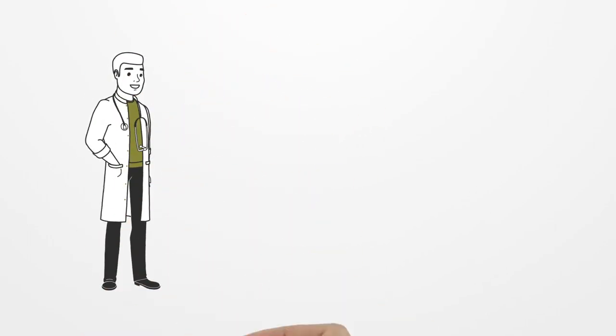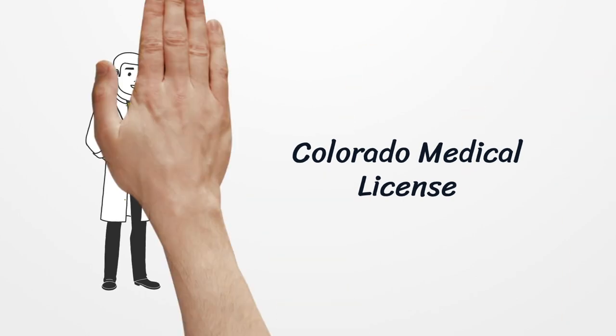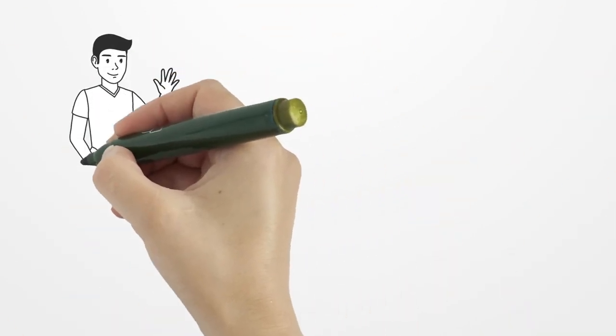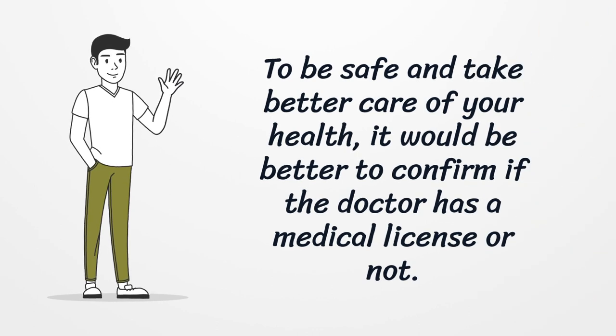Colorado Medical License. To be safe and take better care of your health, it would be better to confirm if the doctor has a medical license or not.